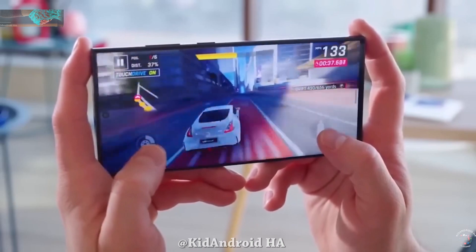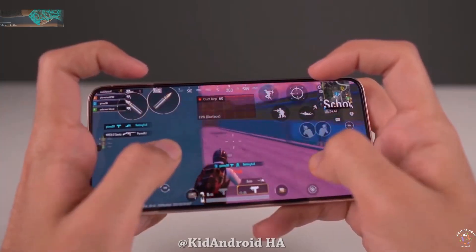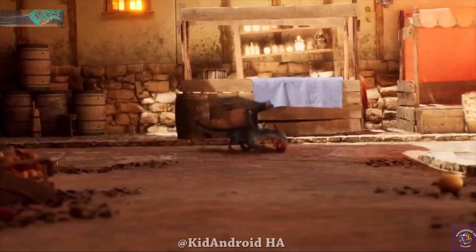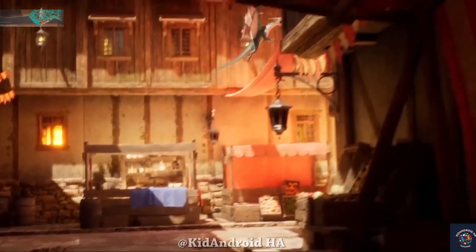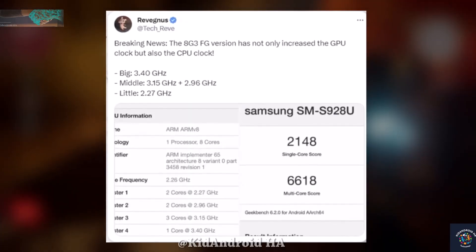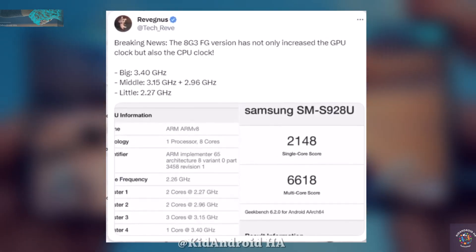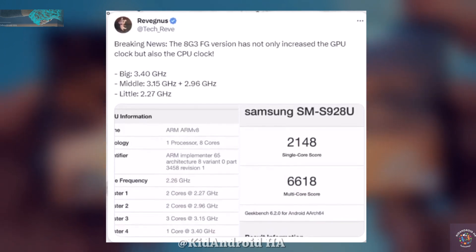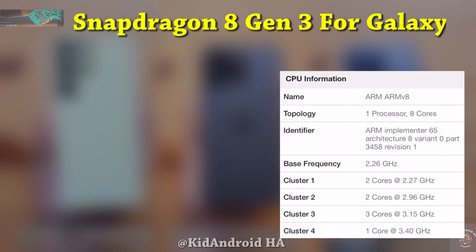The one they've chosen is slightly faster than the standard Snapdragon 8 Gen 3. This specialized chip, likely to be named the Snapdragon 8 Gen 3 for Galaxy, has made an appearance in the Geekbench database, shedding light on what sets it apart from the regular Snapdragon 8 Gen 3 chips that other smartphone brands will be using. Here are the key specifications.